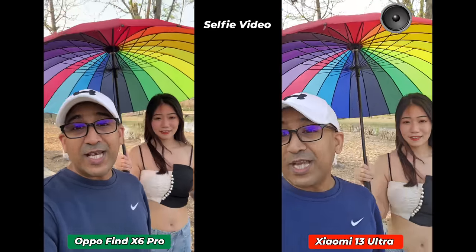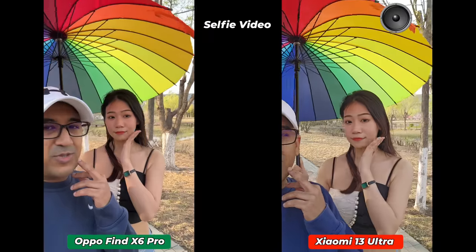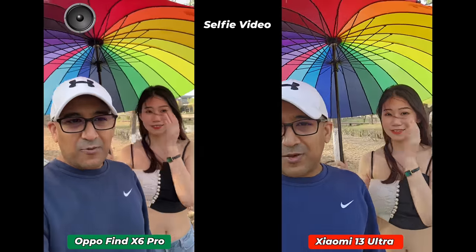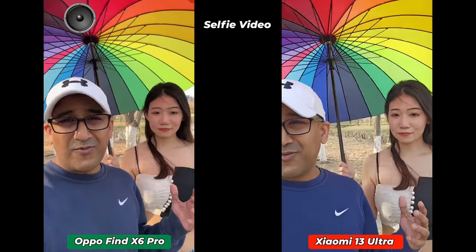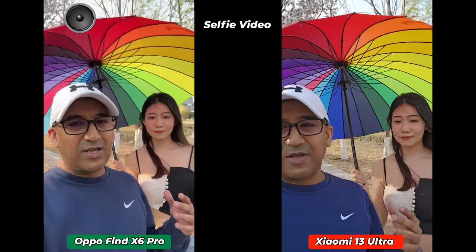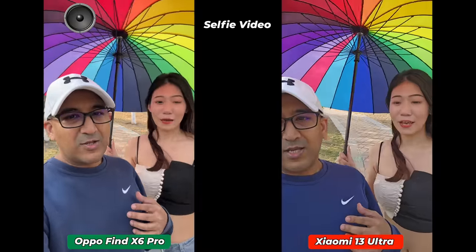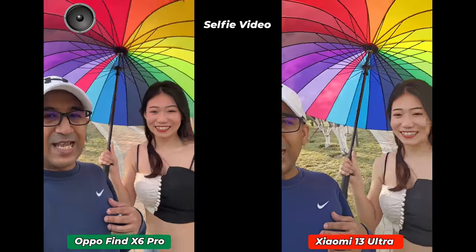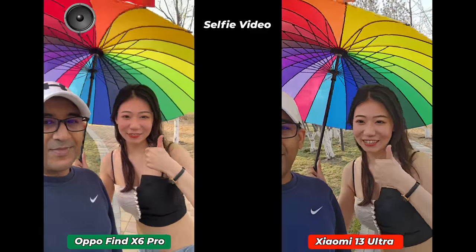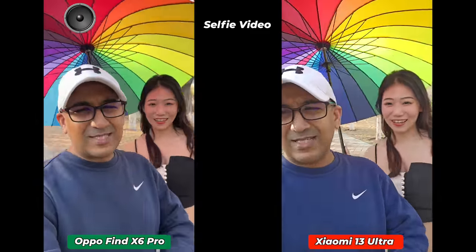Check carefully which smartphone has rendered skin tone correctly, which has wider dynamic range, which has better color grading — it's a bit difficult to say. What do you think? Please leave a comment below and let me know. Please click on the like button and subscribe to this channel to support honest content.